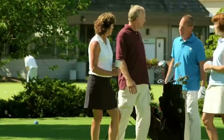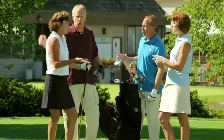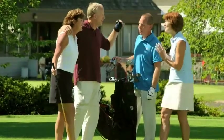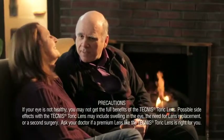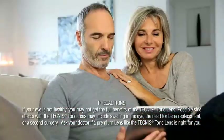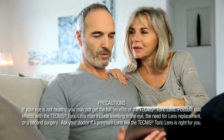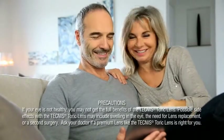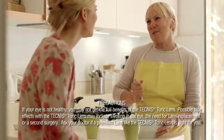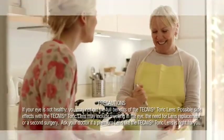If having excellent distance vision and being less dependent on glasses would make your life better, the Technos Toric Lens may be right for you. If your eye is not healthy, you may not get the full benefits of the Technos Toric Lens. Possible side effects may include swelling in the eye, the need for lens replacement, or a second surgery. Ask your doctor if a premium lens like the Technos Toric Lens is right for you.